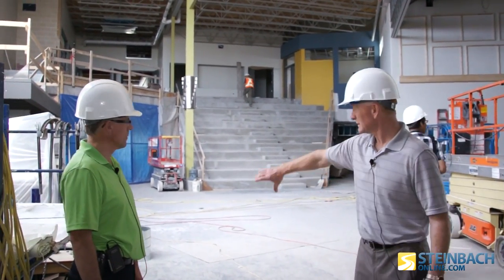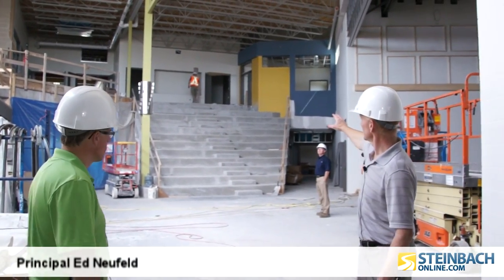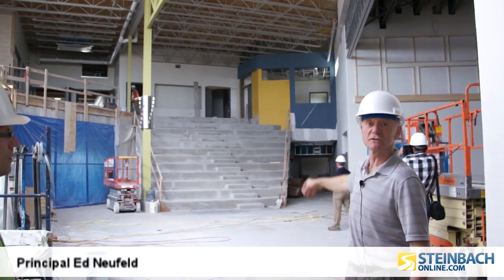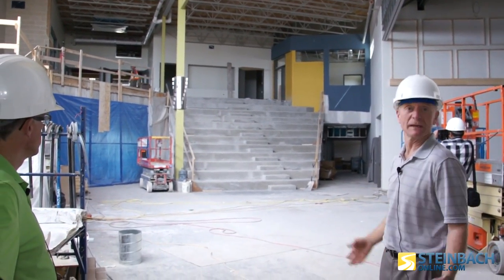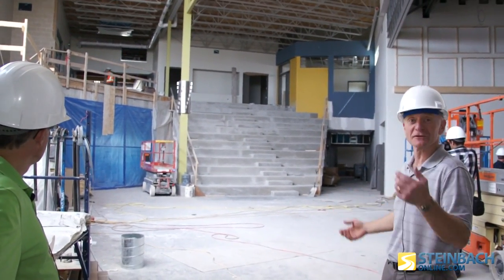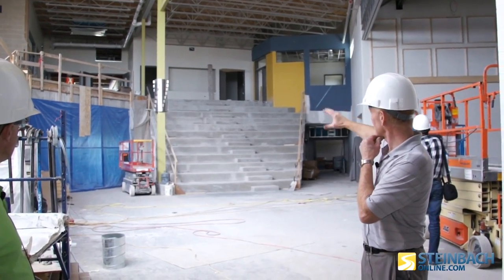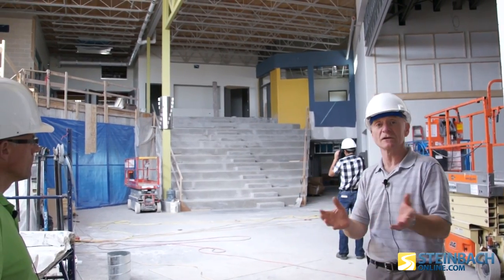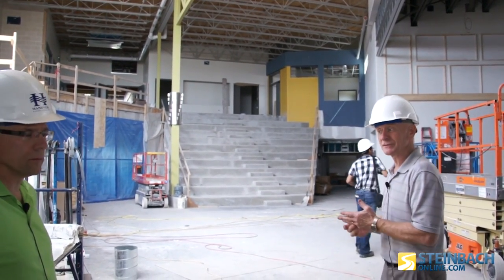Right here we're on Main Street, and then over here is our Town Square, and up there is the Grandstand, which we're going to be using for student gatherings, maybe even community gatherings. We don't exactly know how it's all going to develop, but the idea is for the Grandstand to be a place of gathering, and in the Town Square is where we're also going to be doing a lot of our learning celebrations. It's going to be grand fun.